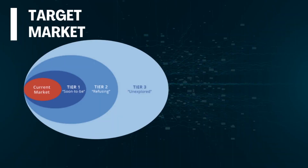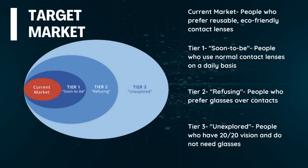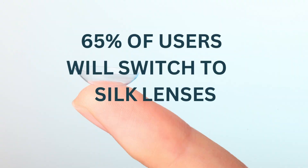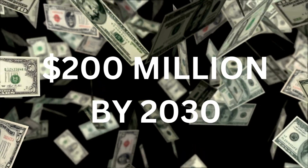So who exactly are our consumers and non-consumers? The targeted consumers are people who prefer reusable, eco-friendly contact lenses, while the non-consumers are split into those who already use contacts, those who use glasses, and those who do not have vision issues. Silk Lenses unlocks the greatest demand by challenging the traditional market strategy that focuses only on the differences between customers and on the similarities that unite buyers. It is estimated that over 65% of contact lens users will switch to spider silk contact lenses by 2027, and our product's revenue is estimated to exceed 200 million dollars annually by 2030.